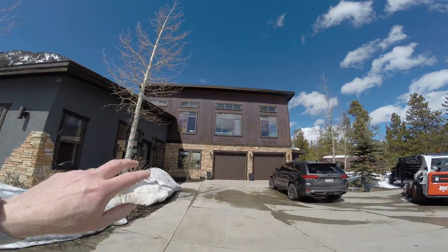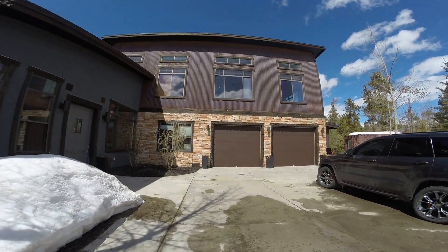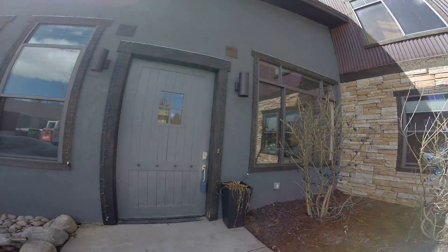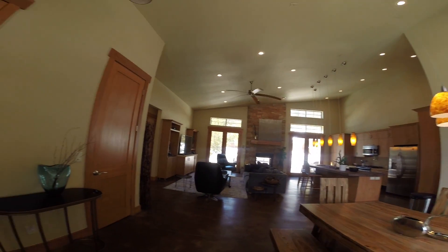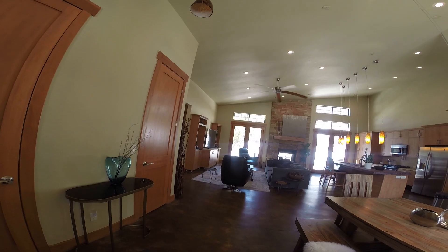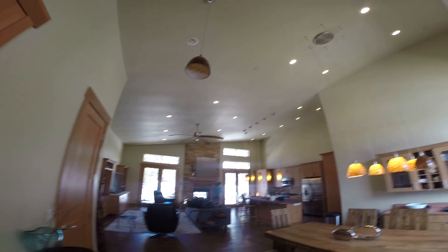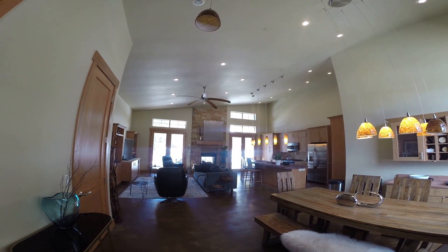So our two-car garage — above the garage is the fourth bedroom, but it could also be separated from the house and be a mother-in-law apartment. It does have its own separate entrance, as we'll see when we get up there. As we come in to our front door, this is of course our kitchen and living room area.